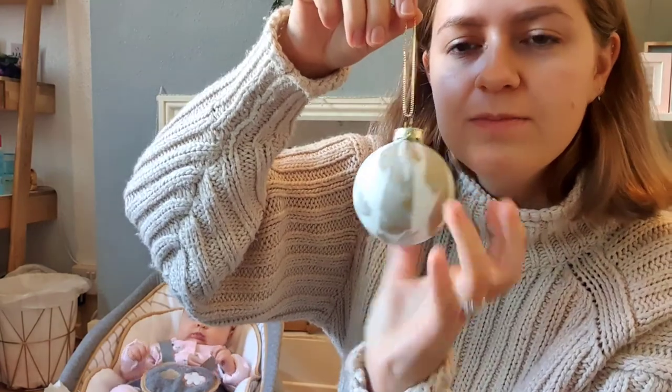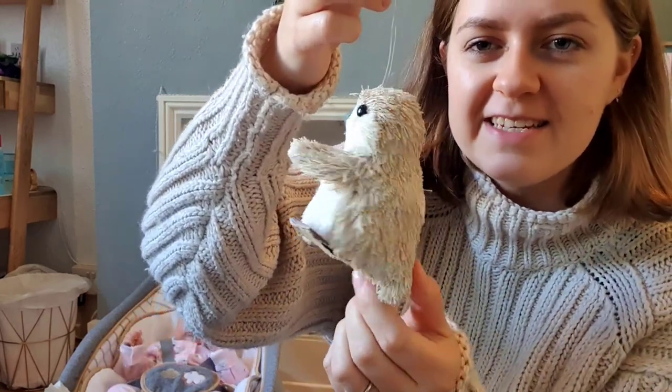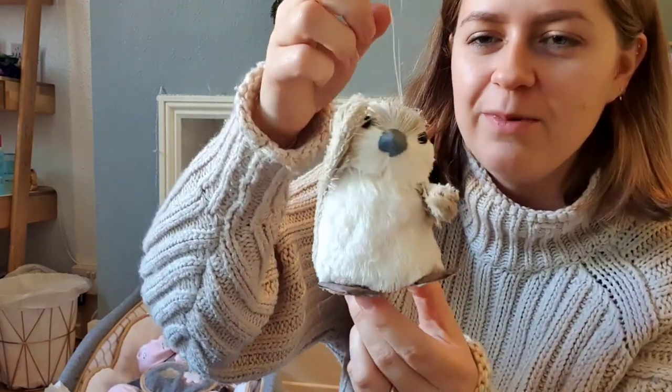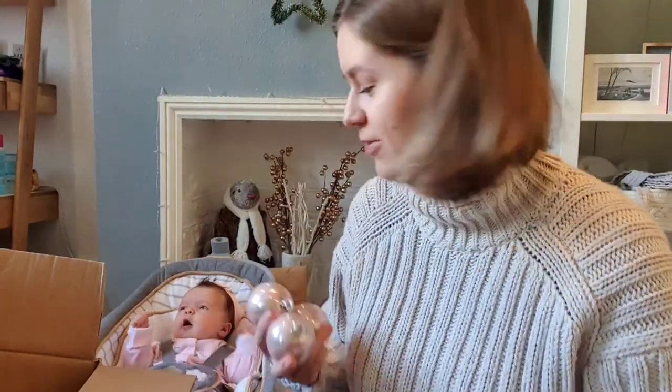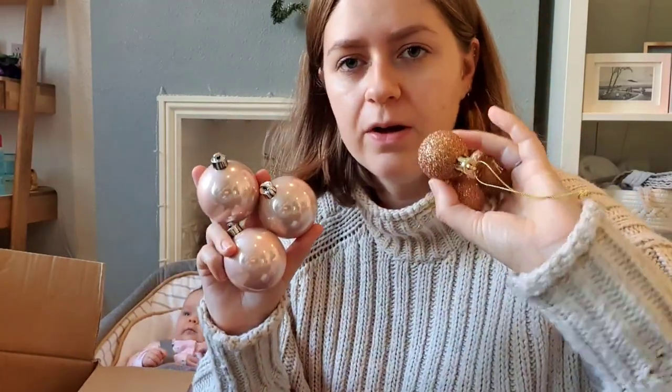Another gold marble bauble — same as the first one. Also a little penguin I picked up last year. Rummaging through the cardboard box, I've found more regular baubles: pink ones, smaller sparkly ones, champagne golds. Some of them aren't threaded, which is annoying, so I'll need to find some string.